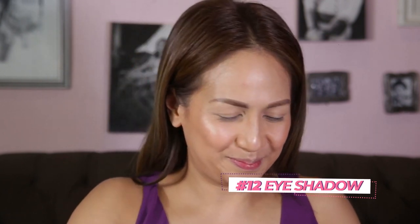Eyeshadow now — I'll go for orange today because I'm going to go for a nude lip, natural, but still a little dramatic with the makeup. Then I'm going to go straight to curling my lashes. I'm going to use the same eyebrow liner for my eye as well.